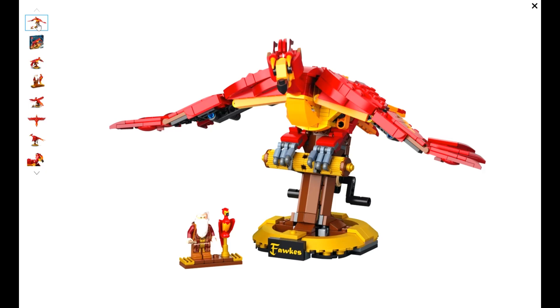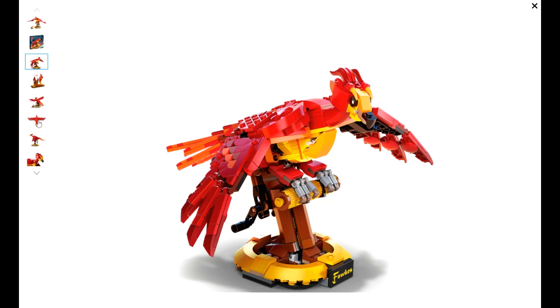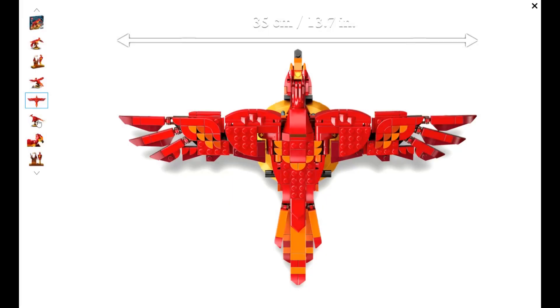The release date was June of 2021. This set officially retired in November of 2022, but it looks like there are still a few on Target's shelves in the U.S.